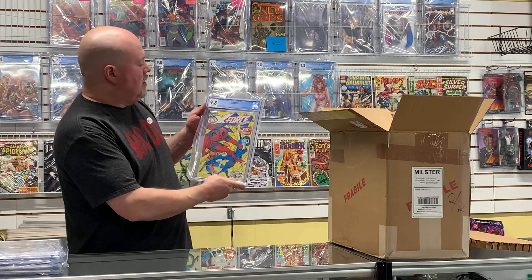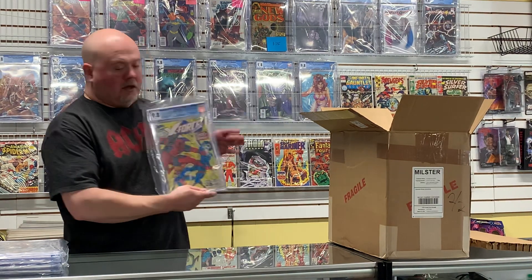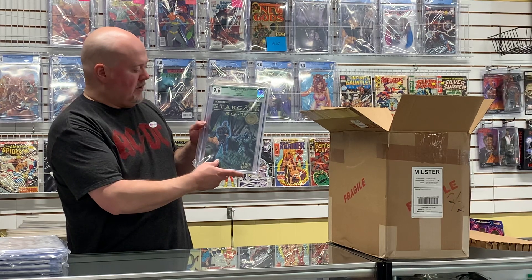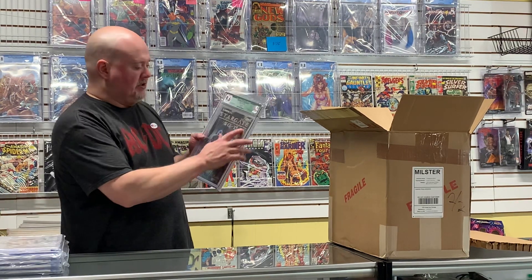Here's Stargate SG-1 — came back as a qualified grade due to a sticker attached to the cover. It's the official Arlington Convention edition sticker on it. This is for my customer Jeremy — he's a huge Stargate fan. I'm not sure how much the green label is going to affect the value, because the sticker is supposed to be there. So I'm not exactly sure about the Stargate books.